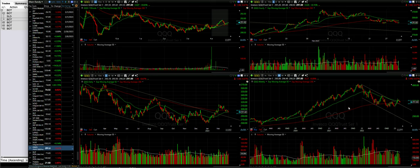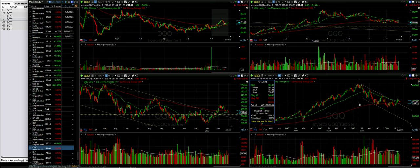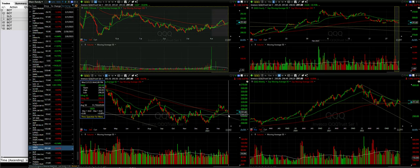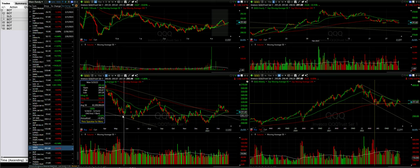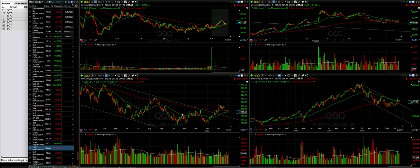Looking at the weekly chart, we see there's a possibility that QQQ could go lower, because the 200 moving average on the weekly chart is actually around 282. That would put QQQ dropping down to an area that also served as support back in May of 2022.